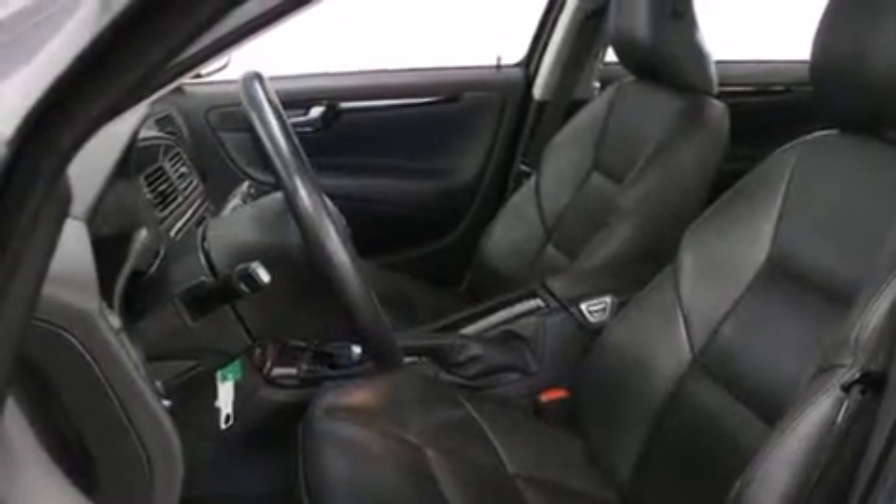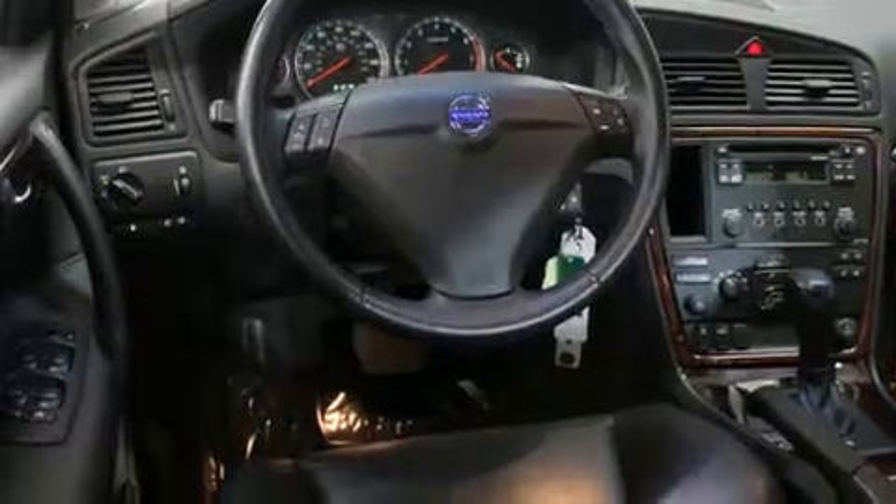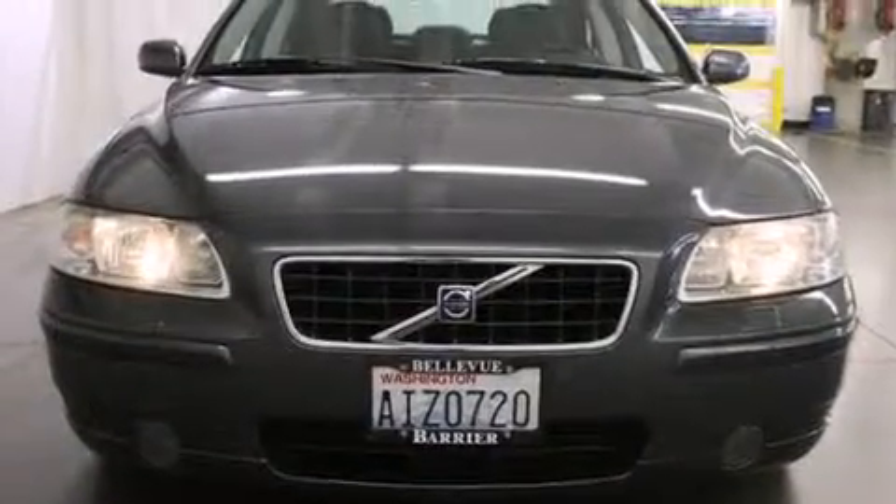All of the following features are included: heated seats, alloy wheels, cruise control, a CD player, a leather-wrapped steering wheel, air conditioning with automatic climate control, steering wheel mounted controls, and full power accessories.